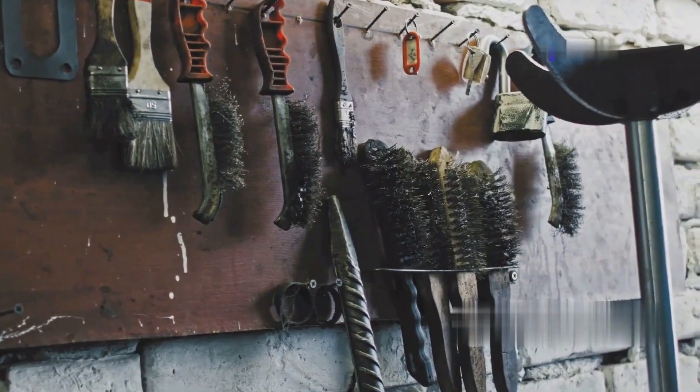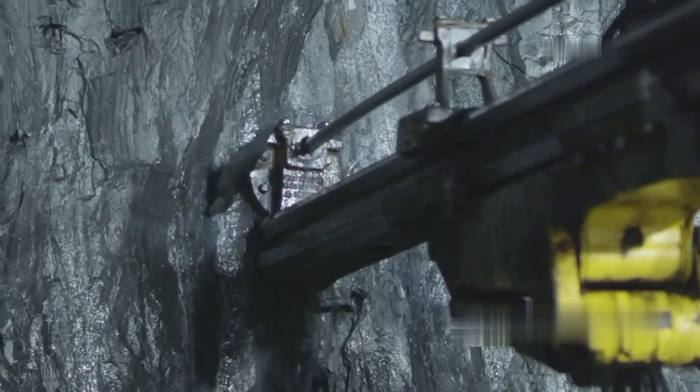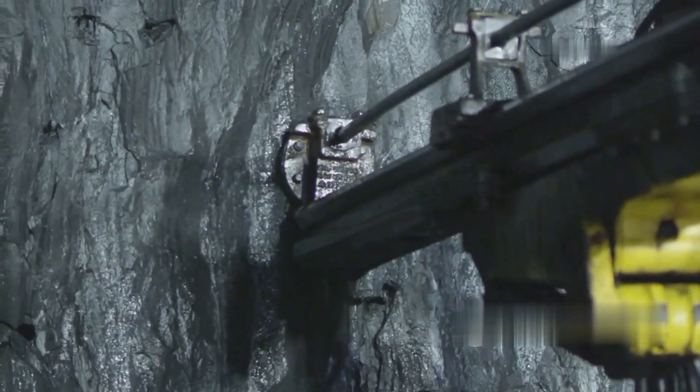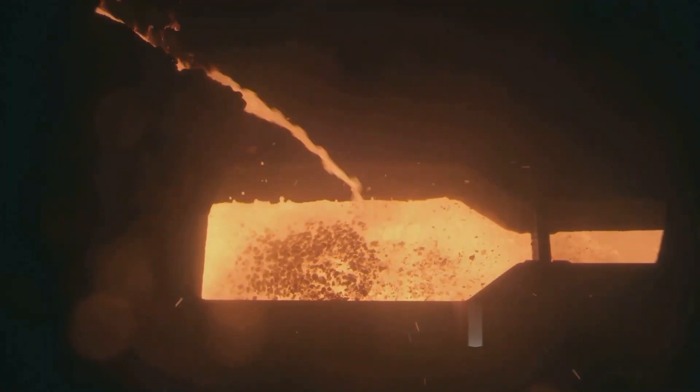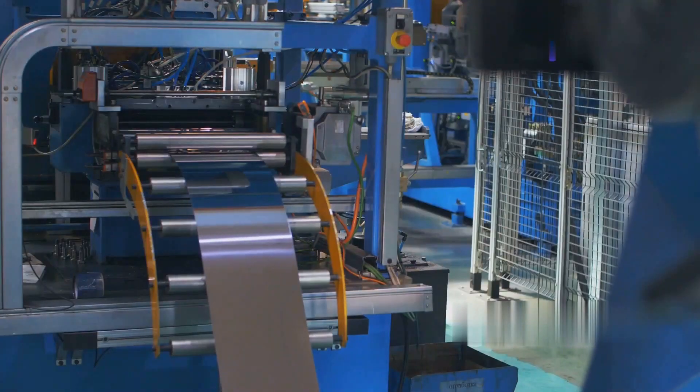Iron possesses high strength and is the fourth most abundant element in the earth's crust. Various molding methods are used in the production of its products. This machine shapes the metallic unit into a round shape by using the ring rolling technique.